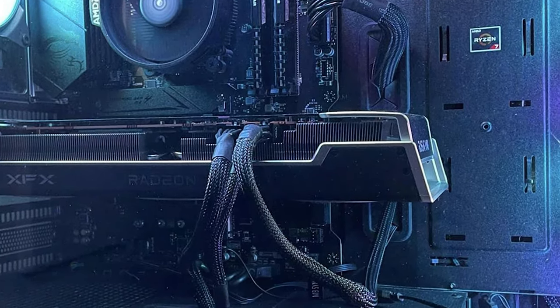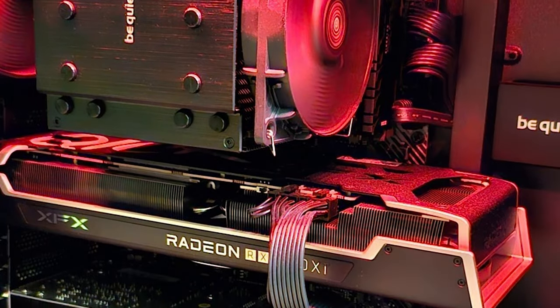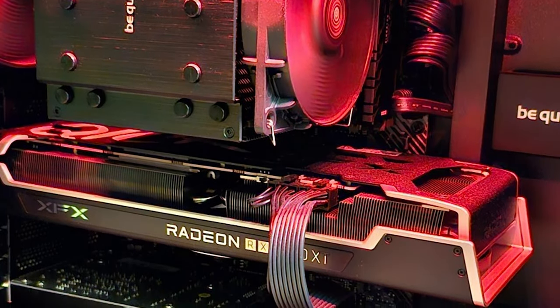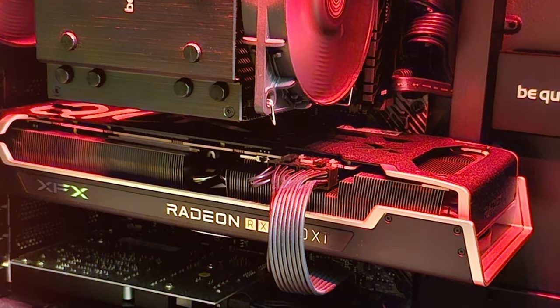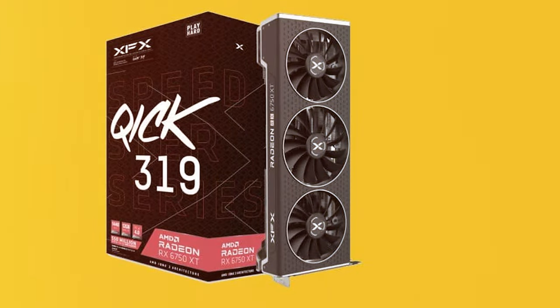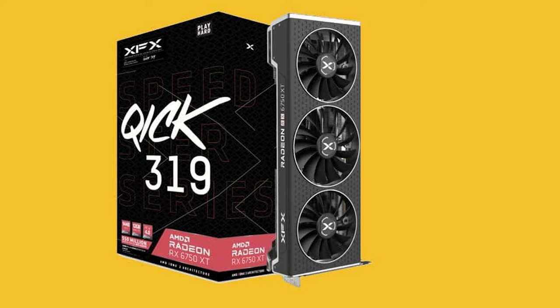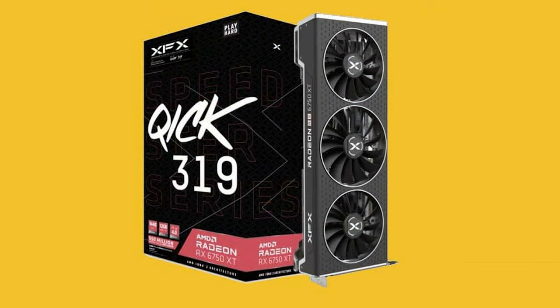The card's performance is top-notch, delivering smooth gameplay and high frame rates at 1440p. Features such as ray tracing and AMD's FidelityFX Super Resolution ensure games not only run smoothly but also look incredibly detailed and realistic. This GPU is a perfect blend of design, quality and performance, making it an excellent choice for serious gamers.